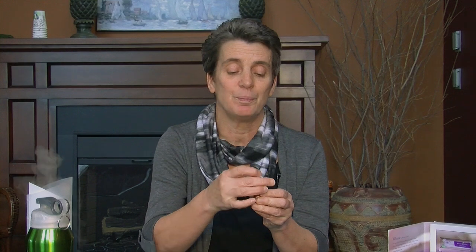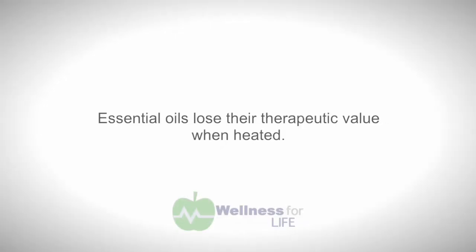One recent time I used the toothpick method was when I had some eggnog over the holiday season and wanted cinnamon in it. I thought, why not try my cinnamon bark oil and get those benefits?